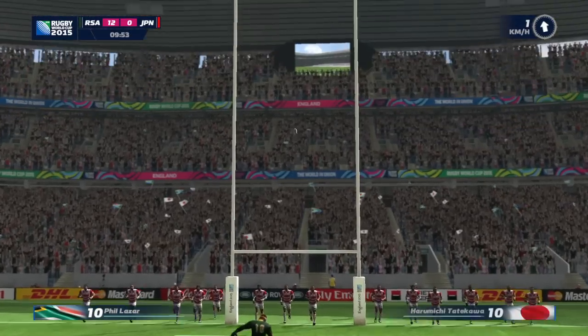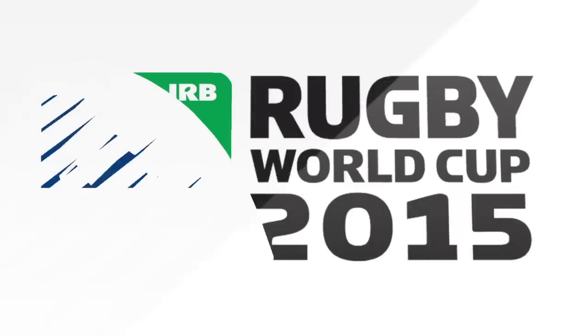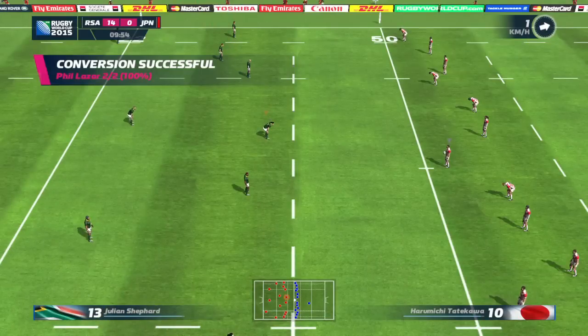Approaching the kick now. I didn't even look at that conversion — it was so easy, you knew he was going to get that.